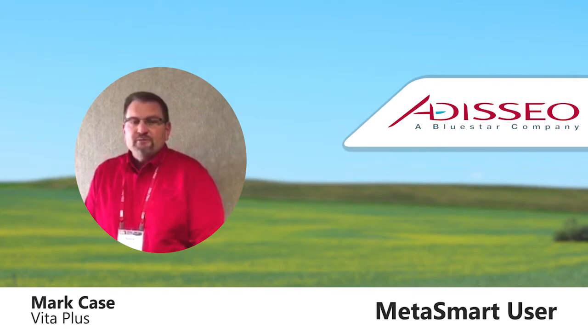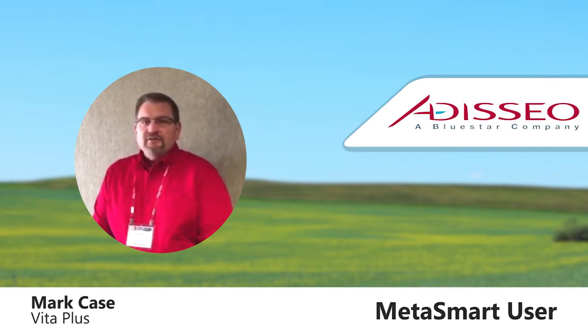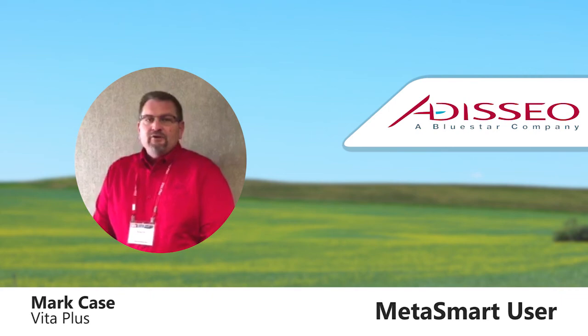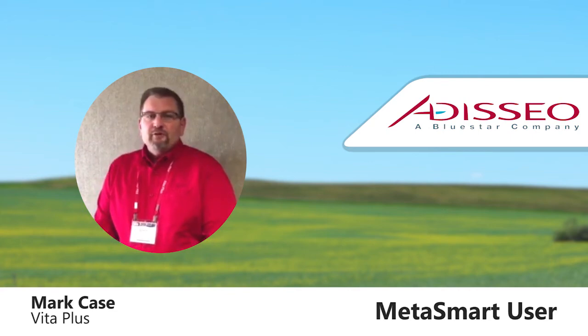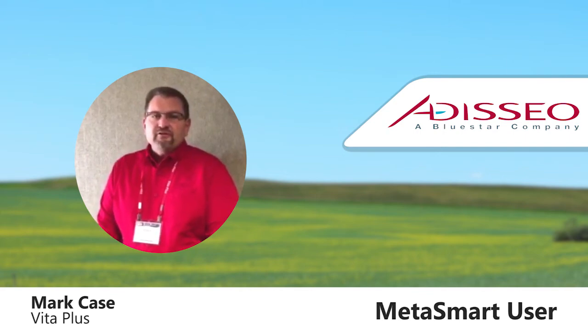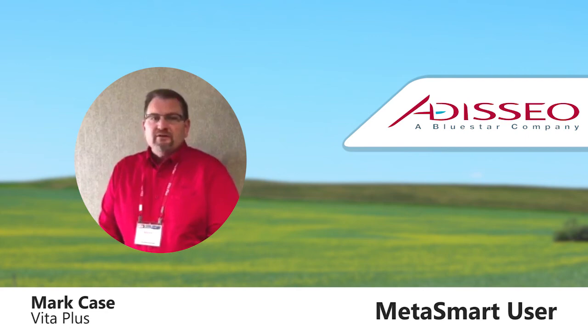Primarily, I use Metasmart in my diets. It's a nice tool that I'd like to use to help my producers be more profitable, especially in light of some of the component pricing that we have. We can get more on-farm income by balancing rations for amino acids. And one of the exciting things is some of the developments in dry cow nutrition, where we can start balancing dry cow diets to try to gain a better handle on metabolics.